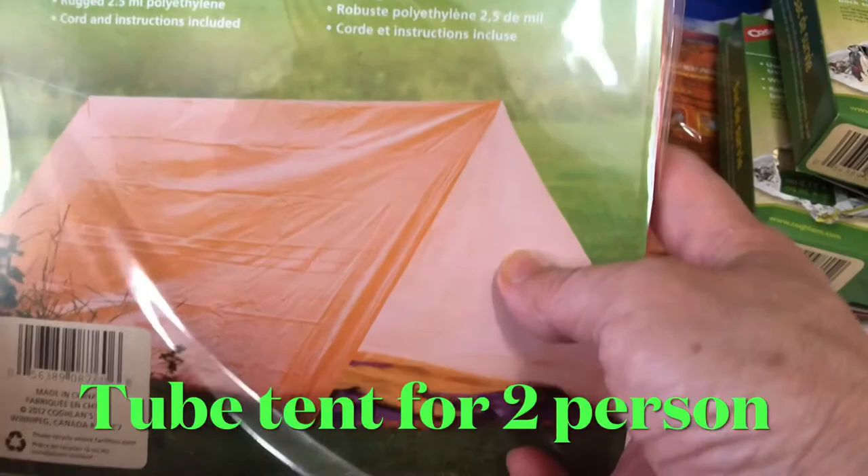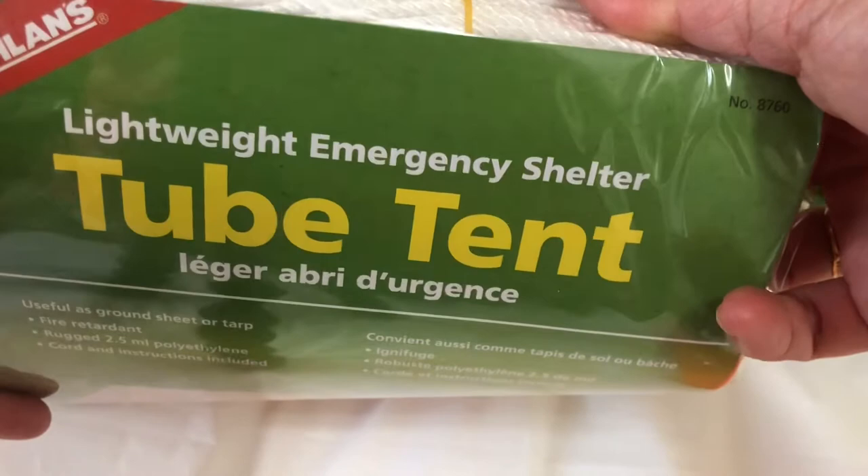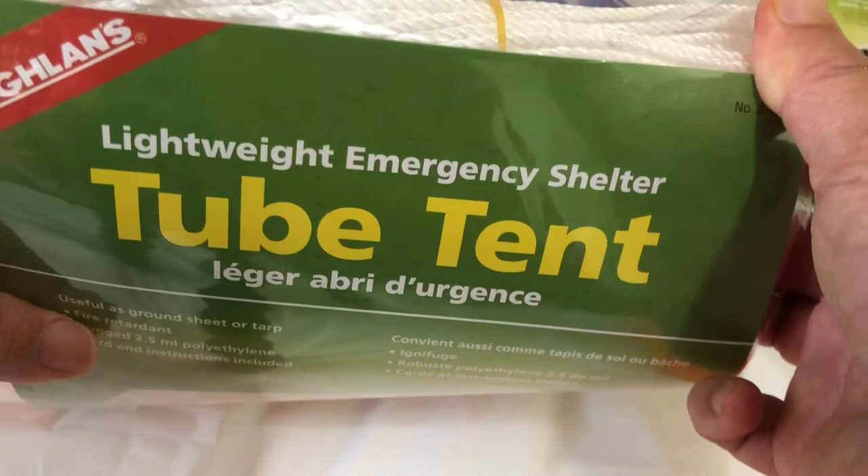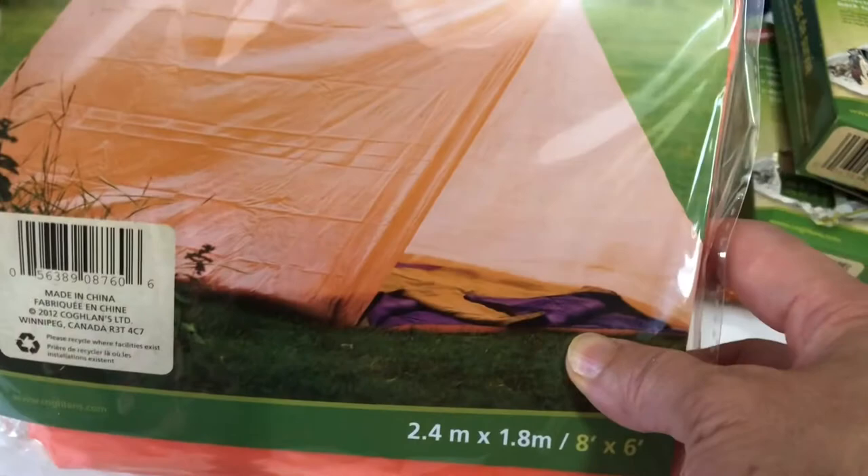There are 3M N95 masks — two pieces per bag. There is also a lightweight emergency shelter, which is very useful for people who go hiking and get stuck on the mountain. It's very light, and it's most commonly used by hikers.